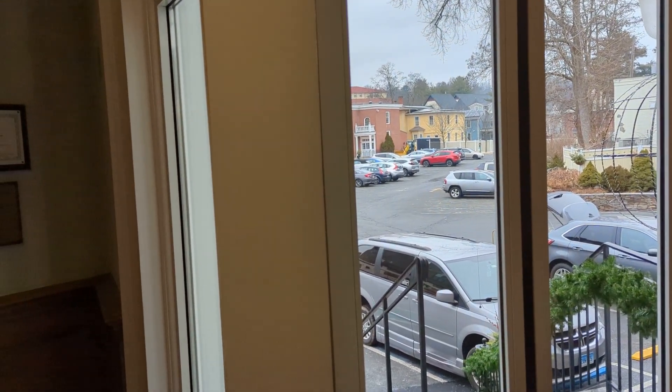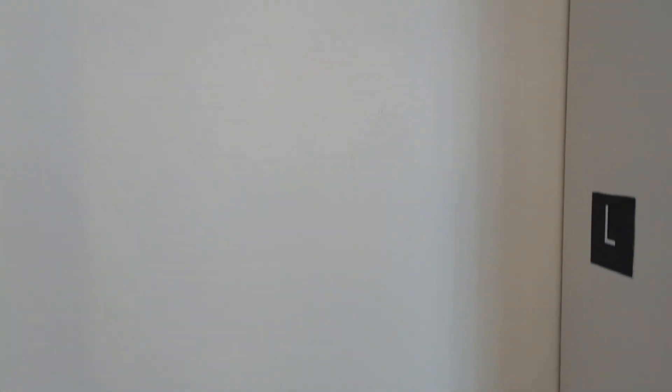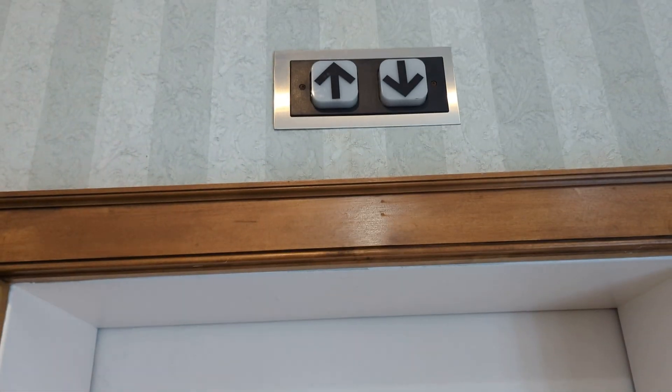Hey everybody, this is Max Pass over West Massachusetts Elevators. We come to the second elevator at the Hotel Northampton right here in Northampton, Massachusetts. This elevator is a Dover and this one's hydraulic, equipped with the Dover impulse fixtures.